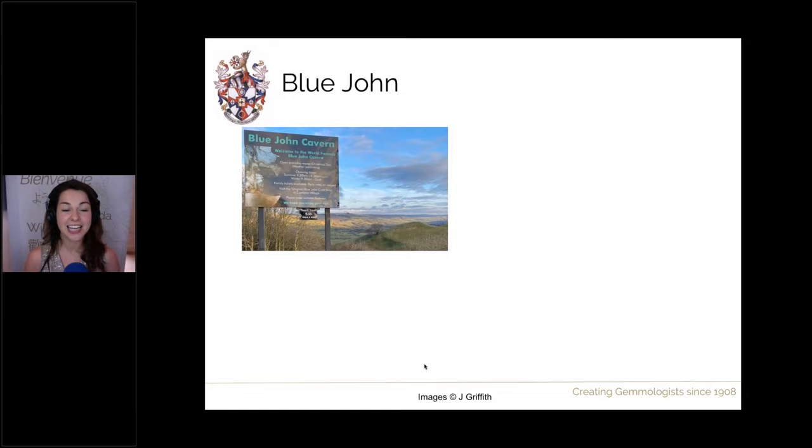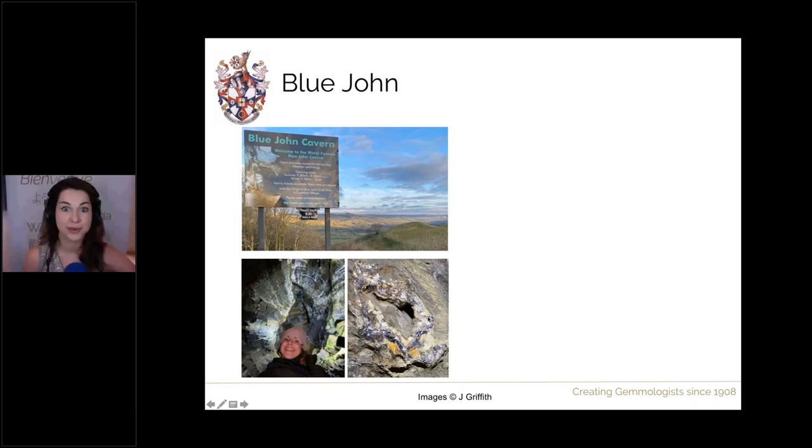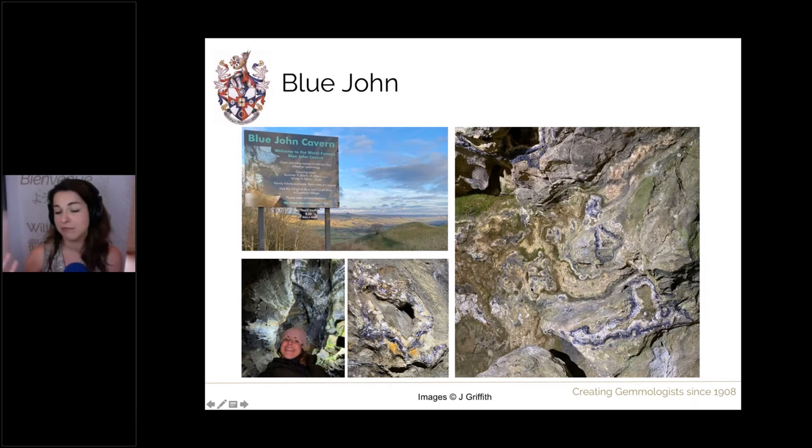In its heyday in the 1800s, you'd get about 20 tonnes of rough material from these mines, which was worked into different ornaments and jewellery. Nowadays production is much lower — maybe half a tonne of rough material a year. Here I am inside Blue John Cavern; you can find lots of original veins in situ and see where that Blue John fluorite grew. It's a really nice tour, and they have a local shop selling rough pieces, tiny ornaments, and jewellery as well.